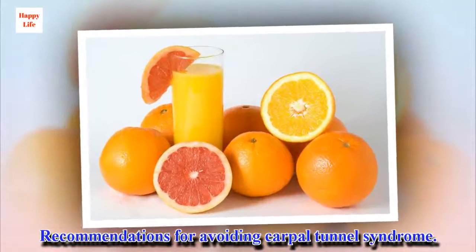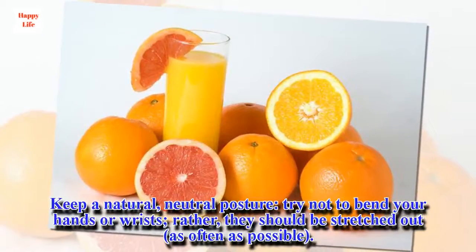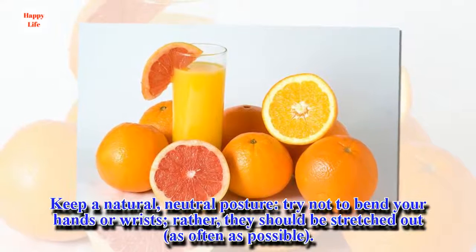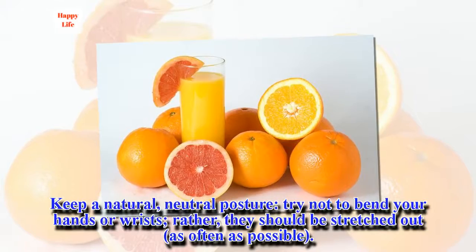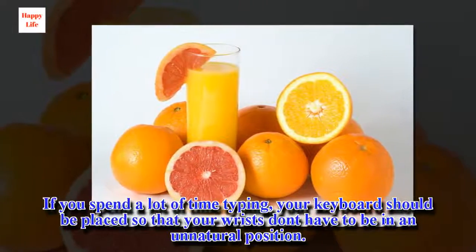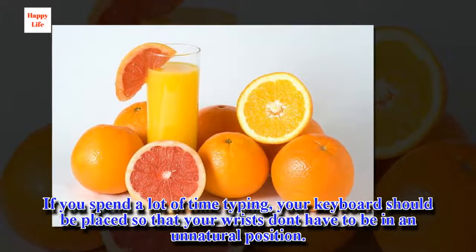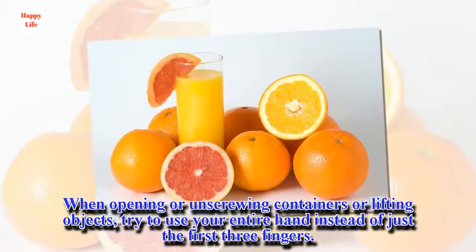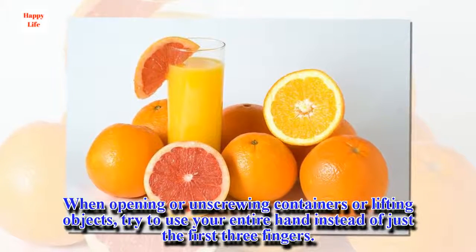Recommendations for avoiding carpal tunnel syndrome. Keep a natural, neutral posture — try not to bend your hands or wrists; rather, they should be stretched out as often as possible. If you spend a lot of time typing, your keyboard should be placed so that your wrists don't have to be in an unnatural position. When opening or unscrewing containers or lifting objects, try to use your entire hand instead of just the first three fingers.